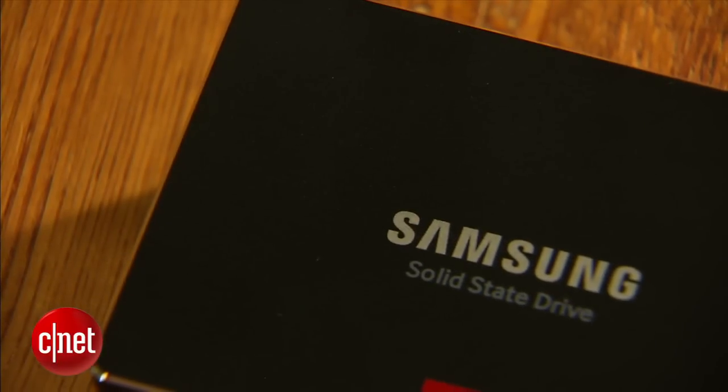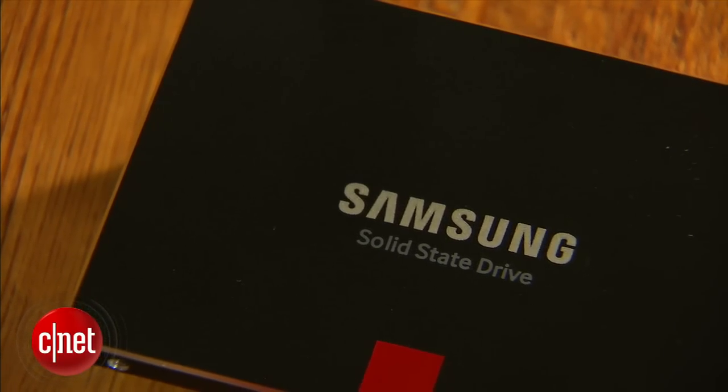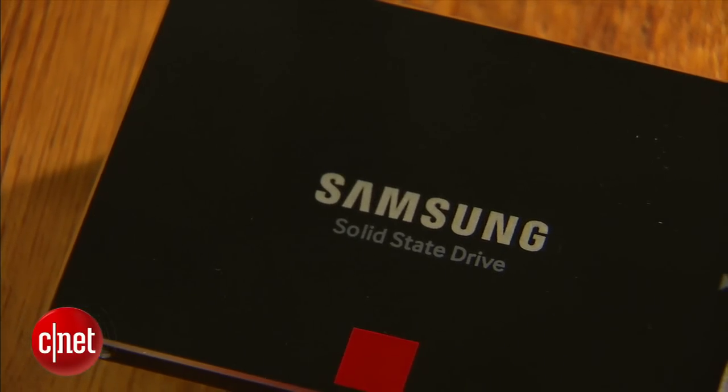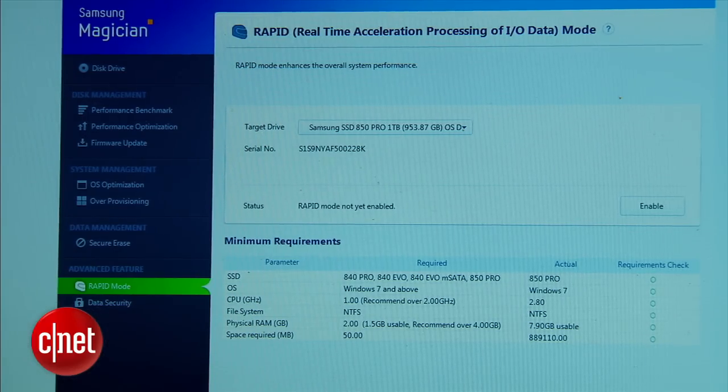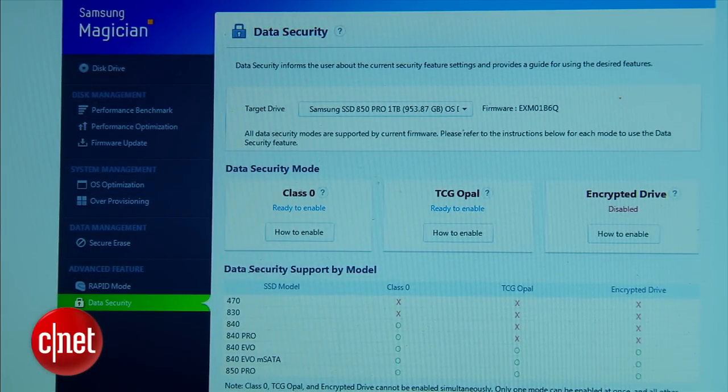In my testing it was indeed slightly faster than the SanDisk, making it the fastest SSD on the market right now. It can get even faster with a feature called Rapid Mode, which uses up to 25% of the host computer's system memory as cache. You can turn on Rapid Mode using the Samsung Magician software, and also use that software to manage other features like updating firmware and turning on encryption — really cool.